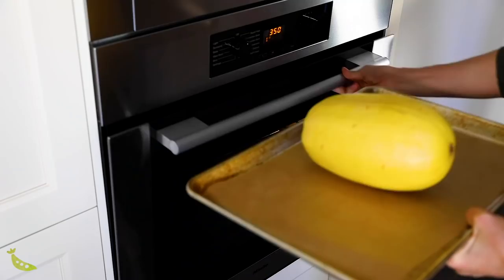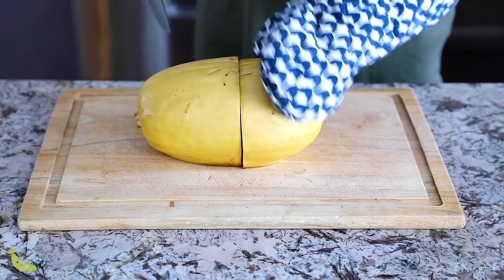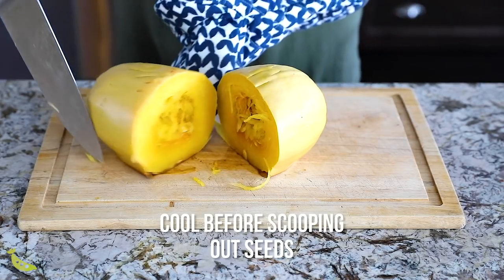My next meal prep hack is to cook things whole — skip the chopping, give them a quick wash, and cook them whole. I'm talking spaghetti squash and cauliflower, which can be tedious to chop. With spaghetti squash especially, it's so much easier to cut after it's cooked through. Yes, it takes longer to cook whole, but if you're in the kitchen dealing with other things on the stovetop, having something cooking in the oven is no big deal. This works great in the Instant Pot and in the oven.